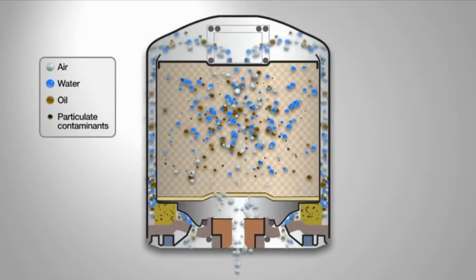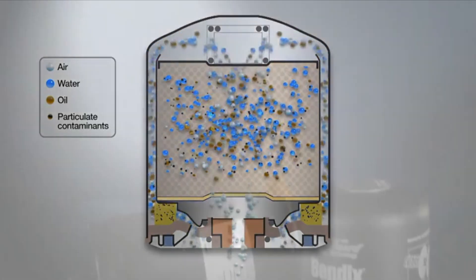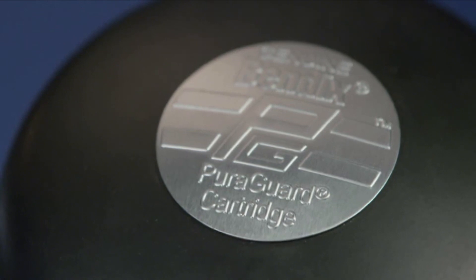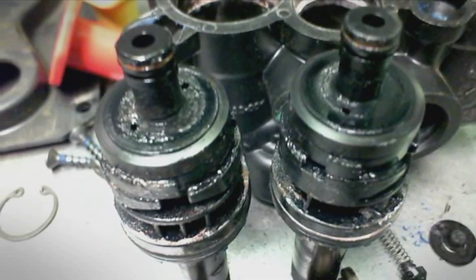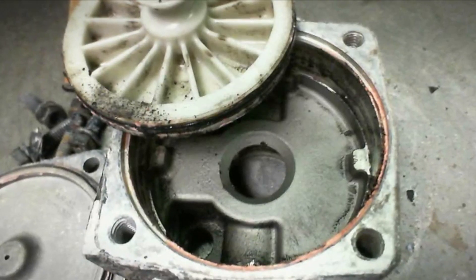While all dryer cartridges, no matter the manufacturer, perform the same basic function, Bendix adds a higher level of protection to the equation with Bendix Pure Guard oil coalescing technology. The presence of oil in an air system can lead to major issues, from damage of oil-sensitive components to air system leaks caused by deteriorated seals.